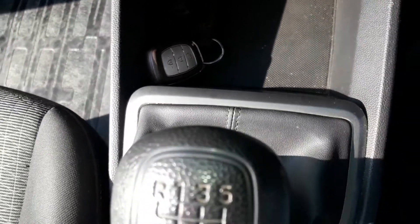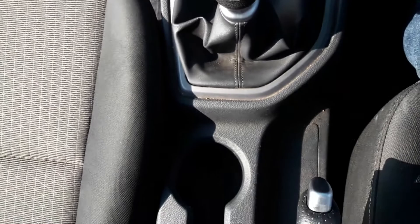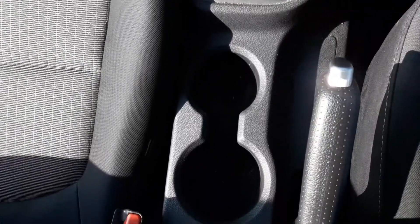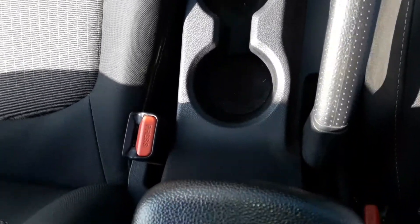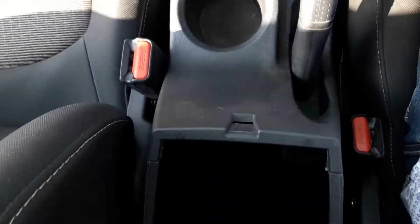The Creta gets a six-speed gearbox, two cup holders, and a decently sized armrest with sufficient storage — just pull up to access the storage area. The glove box is adequately sized but does not get a cooled feature.